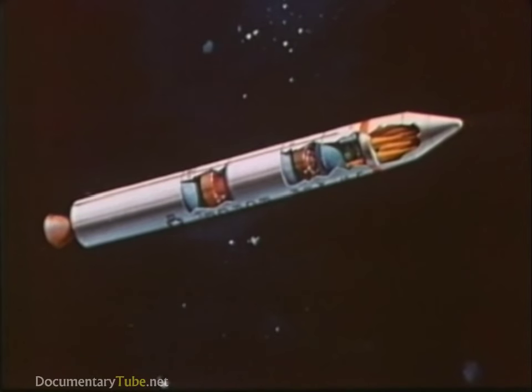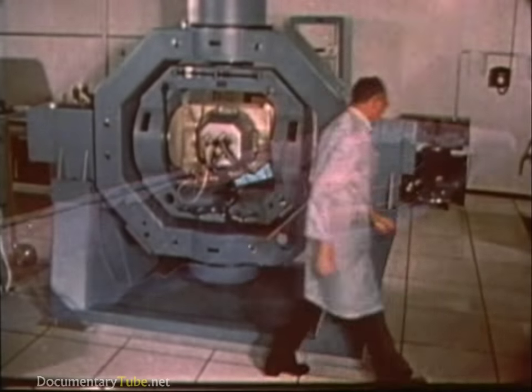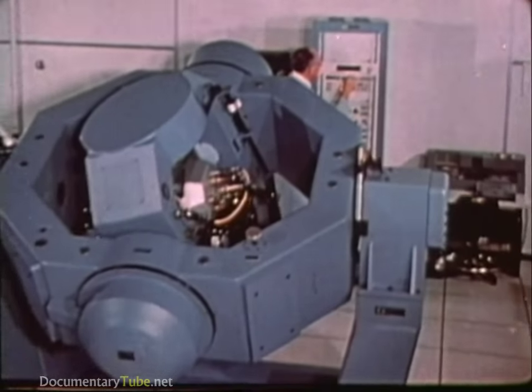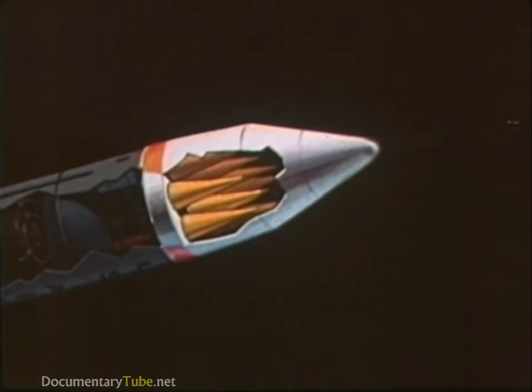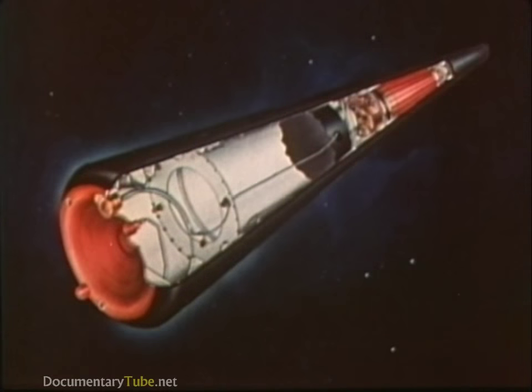The guidance system, based on the advanced inertial reference sphere concept, has been developed and tested. This system, along with the new computer, will provide MX the flexibility necessary for a ground mobile system. The reentry system will house warheads of the same or better quality than the reentry vehicle previously developed for Minuteman III.